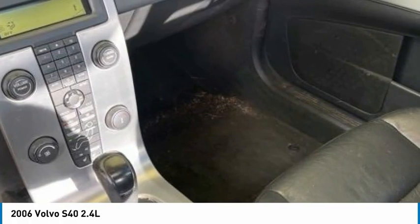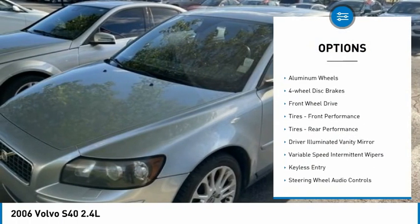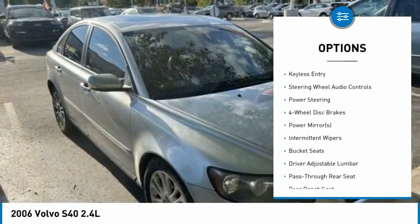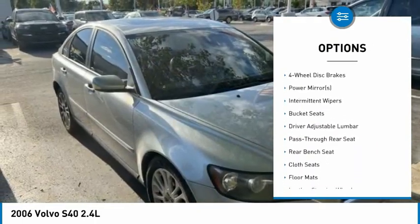Here are some of this vehicle's great options: heated mirrors, aluminum wheels, four-wheel disc brakes, FWD tires, front performance tires, rear performance tires.